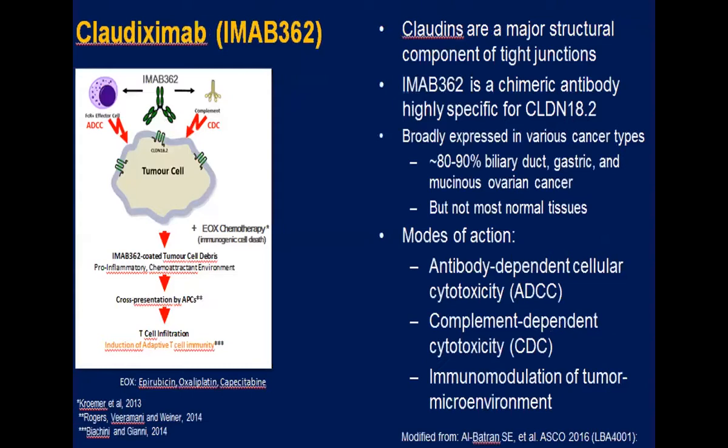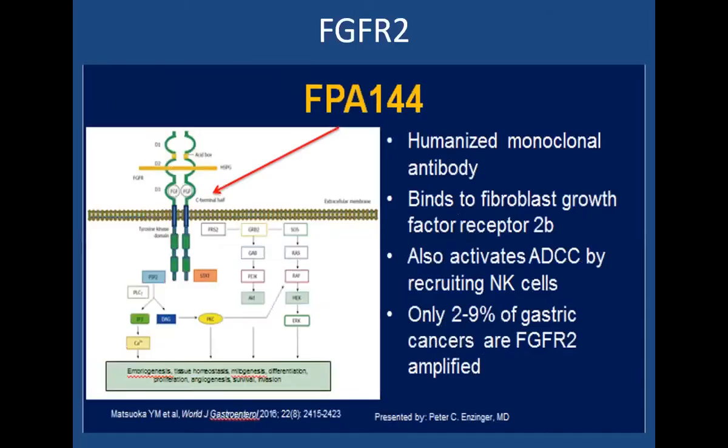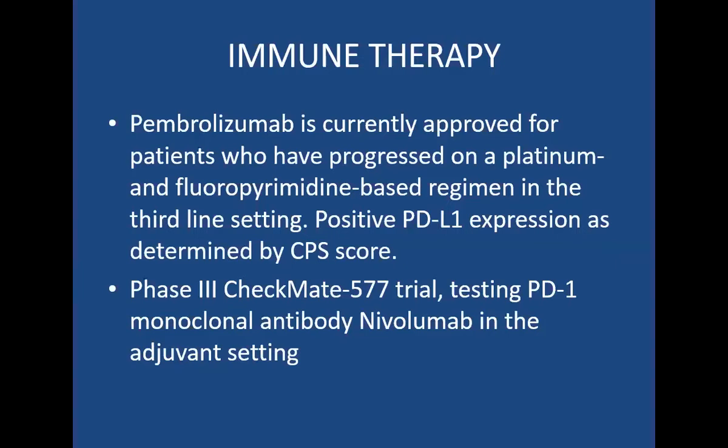Modes of action for claudiximab include antibody-dependent cellular cytotoxicity, complement-dependent cytotoxicity, and immunomodulation of the tumor microenvironment. It was studied in the phase two FAST trial — a chemotherapy arm versus chemotherapy plus IMAB362 — and there was a definite survival benefit in the experimental arm. Another target in gastric cancers is FGFR2, present in about 2 to 5% of gastric cancers. FPA144 is a humanized monoclonal antibody that binds to FGFR2B, and initial studies have shown good responses. Pembrolizumab is currently approved for patients who've progressed on platinum and fluoropyrimidine-based regimens in the third-line setting, and there are ongoing trials in the adjuvant setting as well.